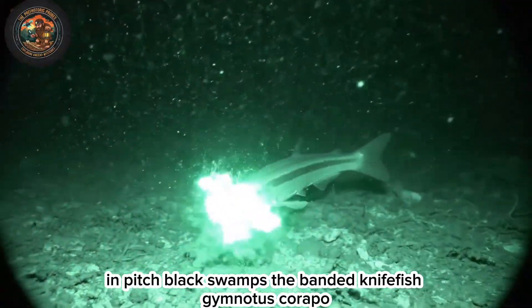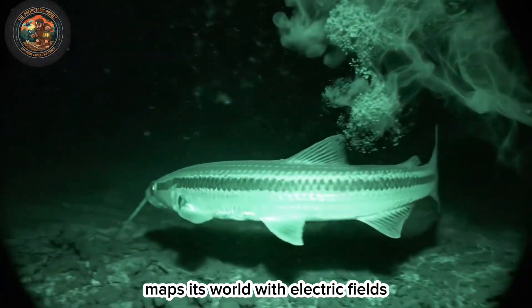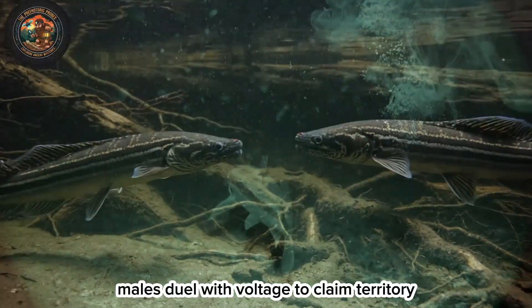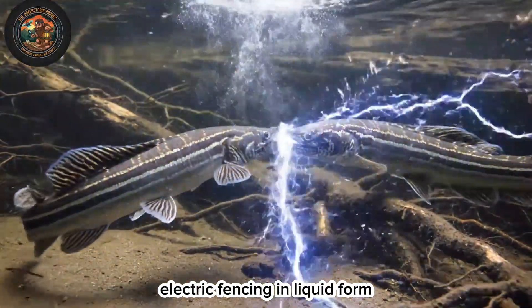In pitch-black swamps, the banded knifefish, Gymnotus carapo, maps its world with electric fields. Males duel with voltage to claim territory — electric fencing in liquid form.